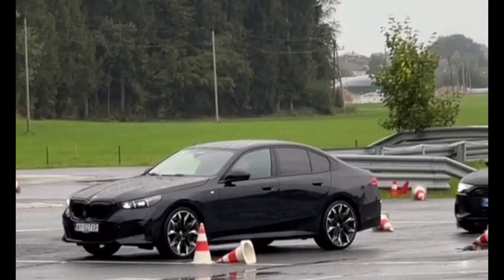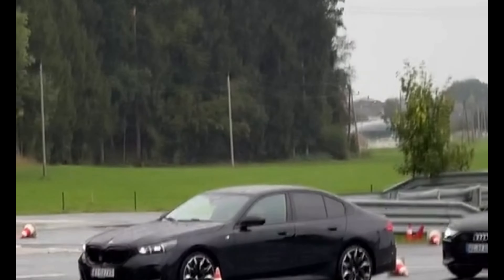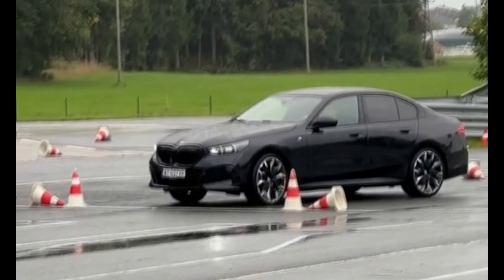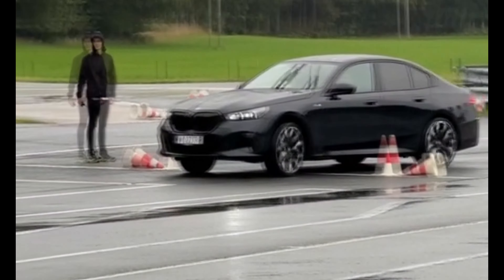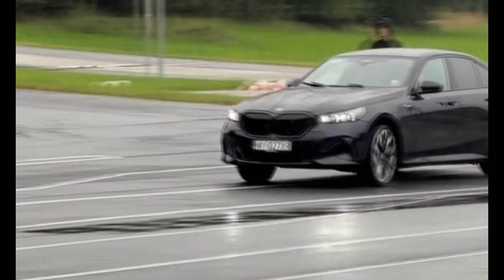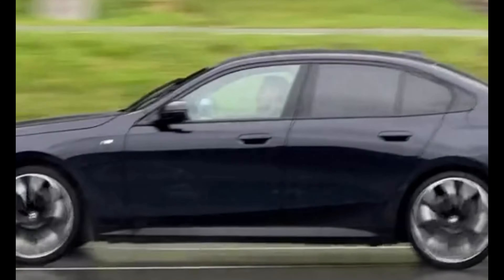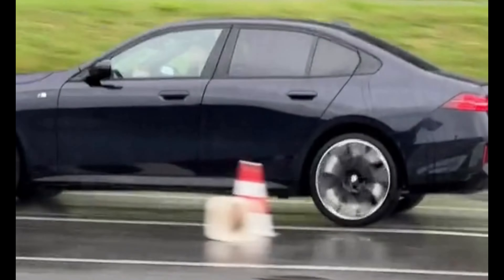The new BMW 5 Series and the electric i5 represent the pinnacle of automotive engineering and innovation. With a range of models catering to diverse preferences — from eco-conscious driving to high-performance enthusiasts — BMW continues to set the bar high in the luxury sedan segment. The 8th Generation 5 Series and the electric i5 are a testament to BMW's commitment to excellence and sustainability.